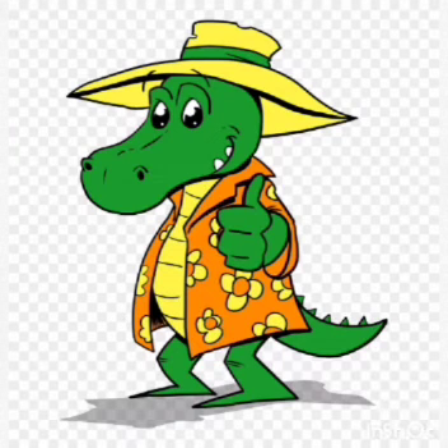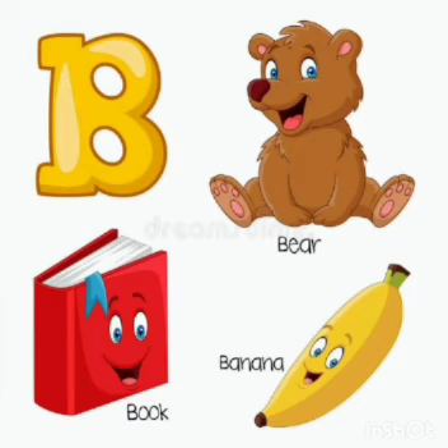Okay dear children, we have done two phonic sounds: A and B. The action for this letter is B.